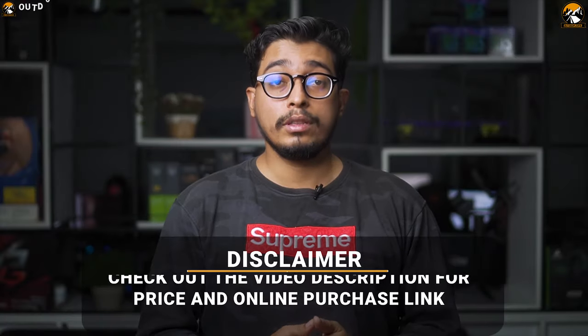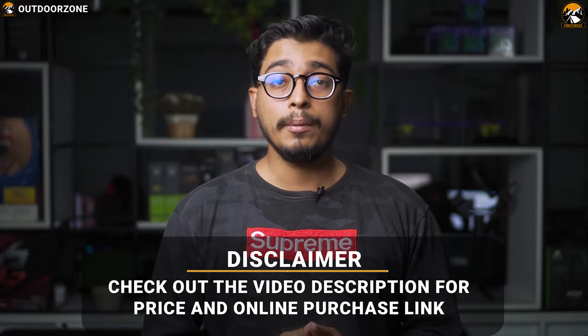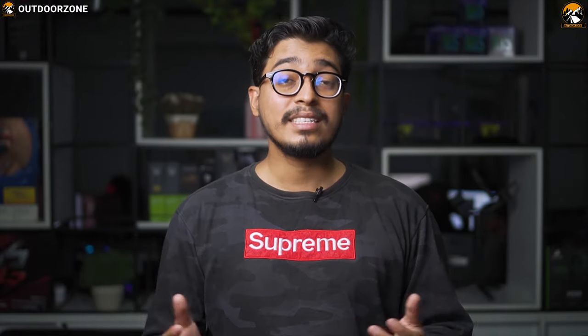Check the video description for the links of the products. Since we are a new channel, don't forget to subscribe as it will help us grow. Now let's enjoy the video.